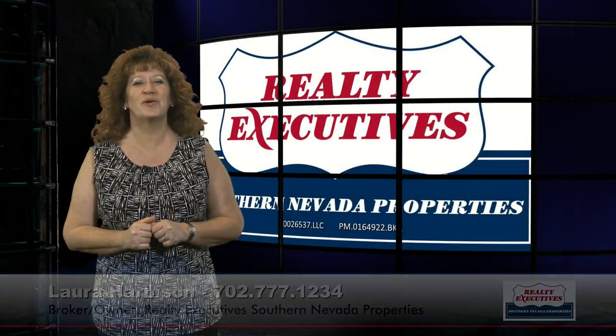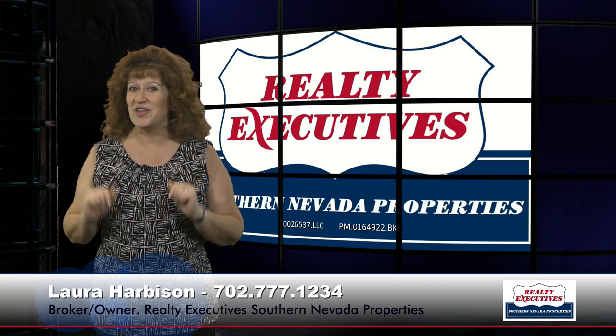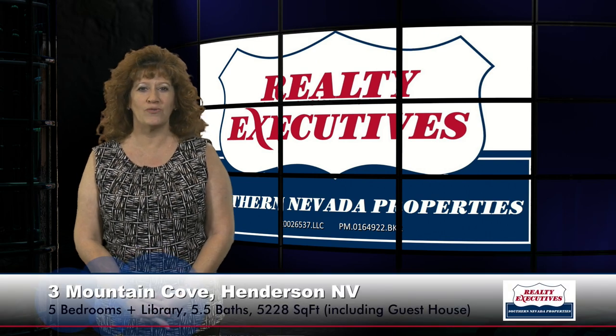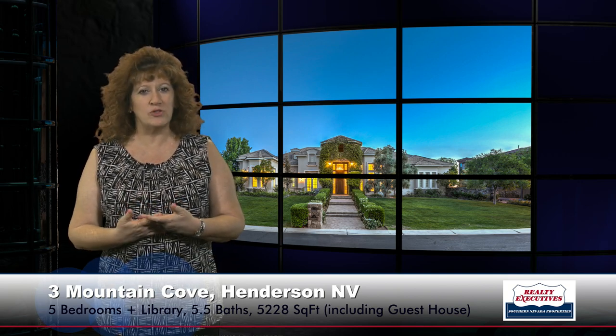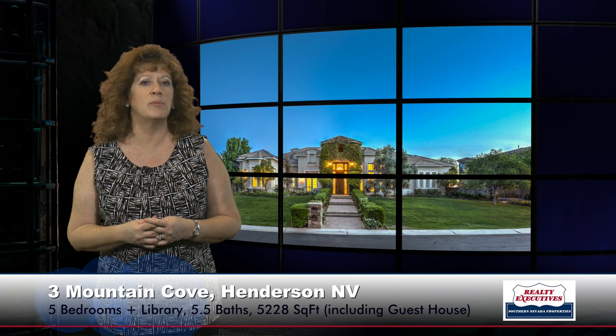Hi, I'm Laura Harbison, broker owner of Realty Executive Southern Nevada Properties, and this is your executive tour. Today I'm here at Three Mountain Cove Court in Henderson, Nevada. This is in the guard-gated community of Anthem Country Club. This is a five-bedroom home with a library, five-and-a-half baths, and four-car garage — approximately 5,228 square feet of living space, which includes the guest house, on a .59-acre double-gated cul-de-sac lot on the golf course.